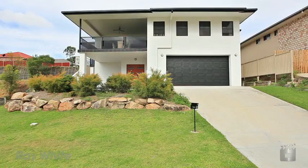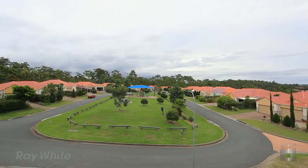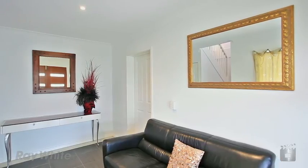9 Hellman Street, Mullendiner. Located in a secluded pocket, this stunning contemporary home enjoys views to the hinterland, and on a 619 square metre block, means there's plenty of room for children and pets.